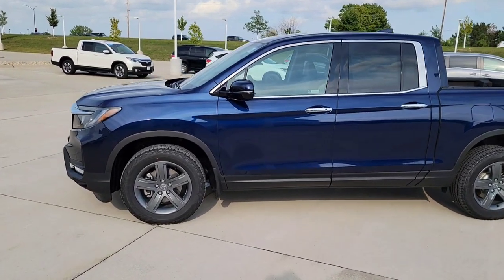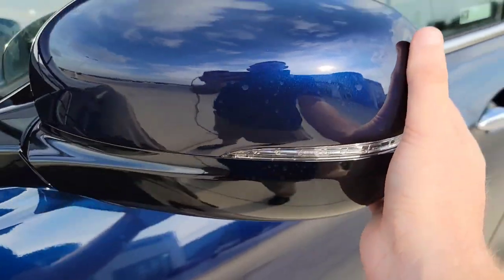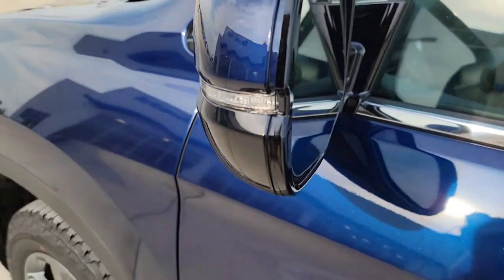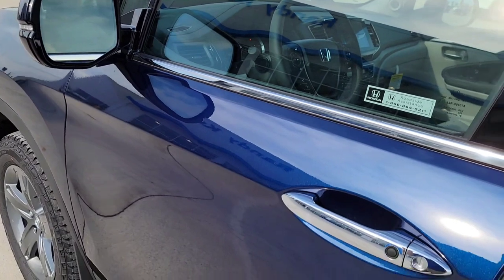You're going to have some chrome action around the windows, rear tinted windows, and chrome handles. You have a body color side mirror with a turning indicator. Those side mirrors are going to break away — you can fold them in and out. They're also going to be auto-dimming side mirrors to reduce those bright lights coming at you.